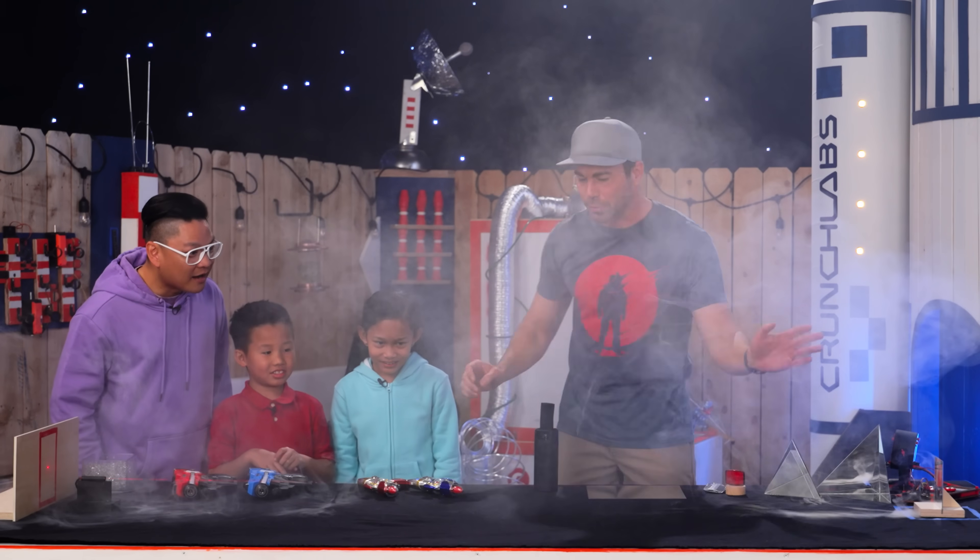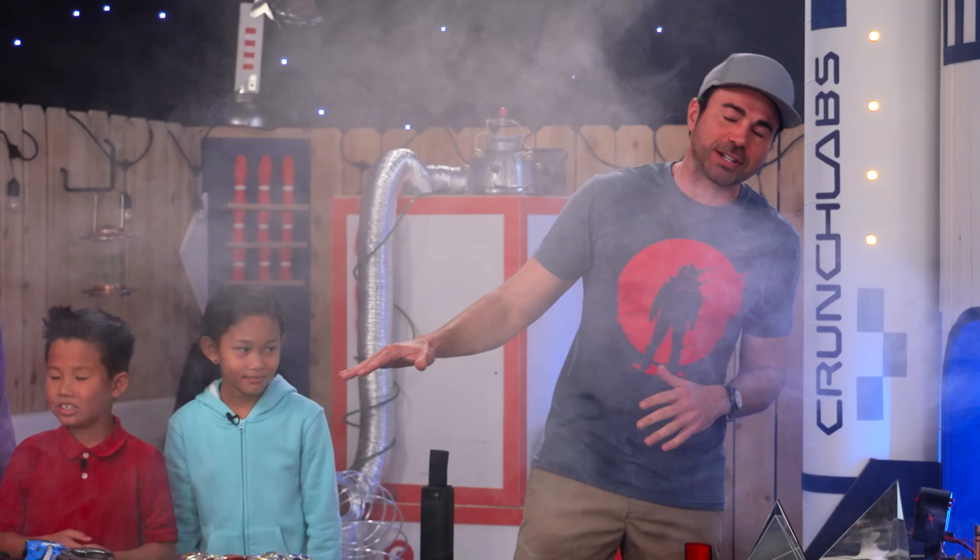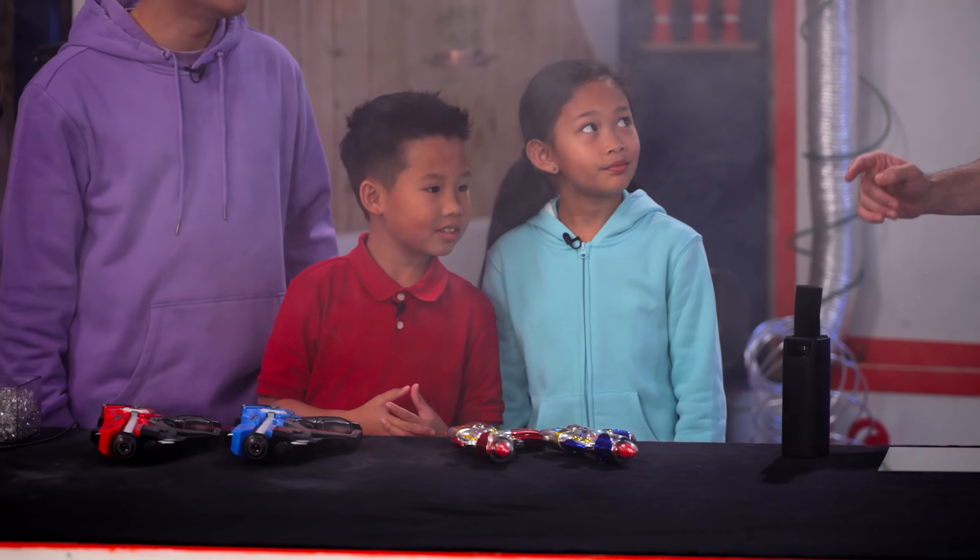What's the number one rule when working with lasers? Where do you not shine them? In your eyes — that's right. We are trained professionals here at Crunch Labs. Be super, super careful with lasers.